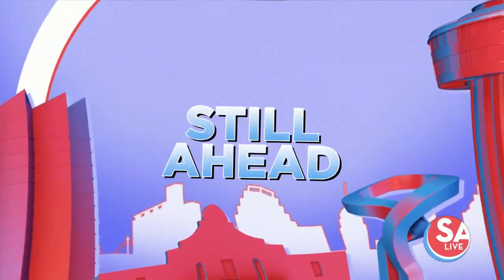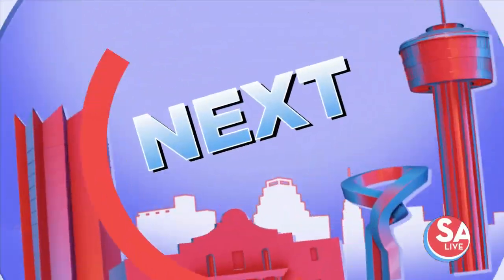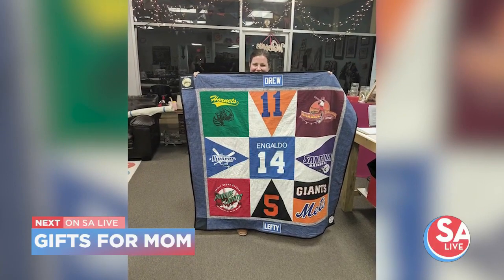SA Live continues with Spread the Loaves — we make sourdough bread just ahead. Plus, we make Mother's Day gifts that mom will treasure for years to come.